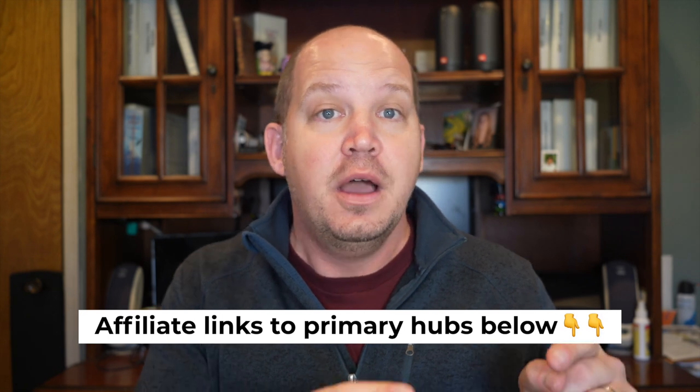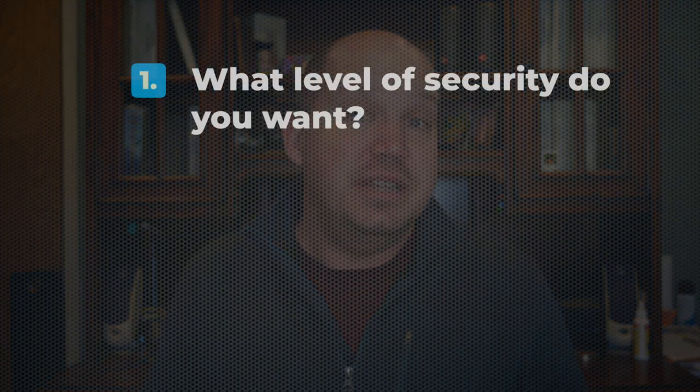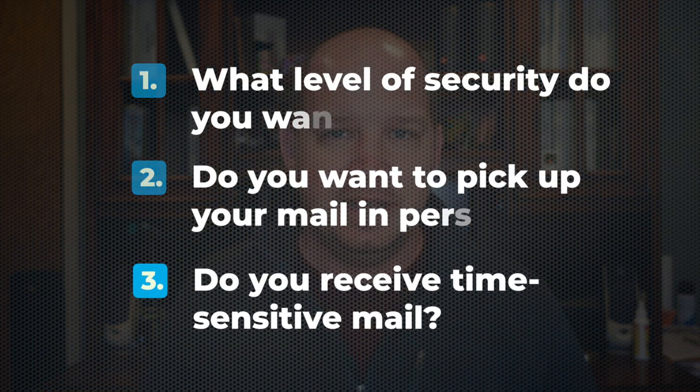Before you subscribe to any virtual address, I would ask a few important questions. First, what level of security do you want? If you're sending sensitive mail, make sure you find and choose a primary mail hub. I'll put a link to the primary hubs for both PostScan Mail and Traveling Mailbox in the description below — I like both of these companies. Second, do you need the option to pick up your mail in person? Some companies charge you extra to pick up mail in person and others don't, so you'll just have to find that out yourself. Third, do you often receive time-sensitive mail? If so, you'll want to double-check to make sure that the address you choose is not a forwarding address. That's not always clear on the website — some of them market these as premium addresses, which sounds good, but in reality it just means slower mail times.